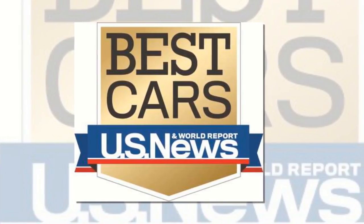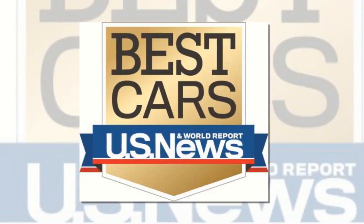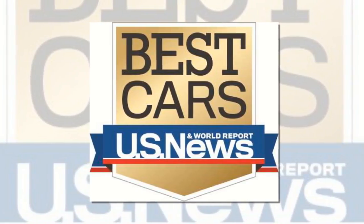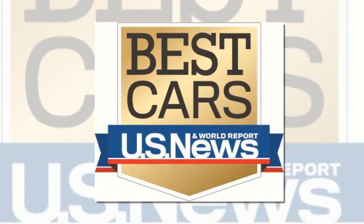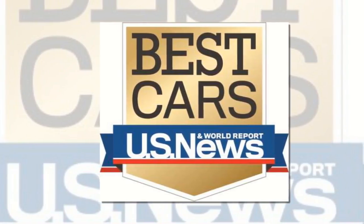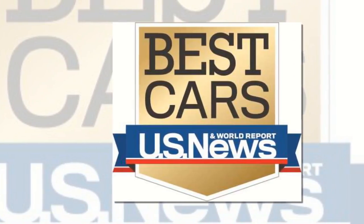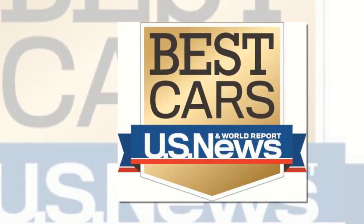To recap, the five best minivans of 2018: #5 — 2018 Dodge Grand Caravan, #4 — 2018 Kia Sedona, #3 — 2018 Toyota Sienna, #2 — 2018 Chrysler Pacifica, #1 — 2018 Honda Odyssey.